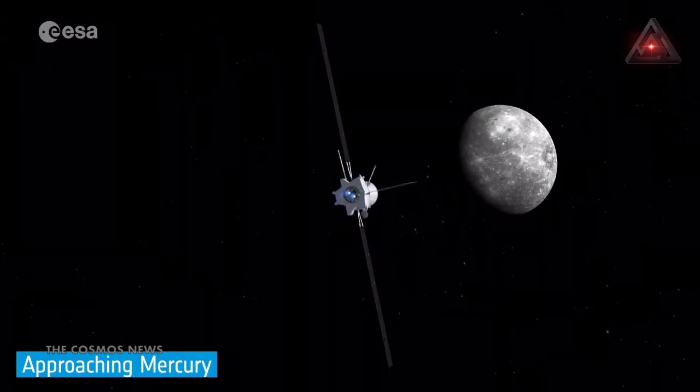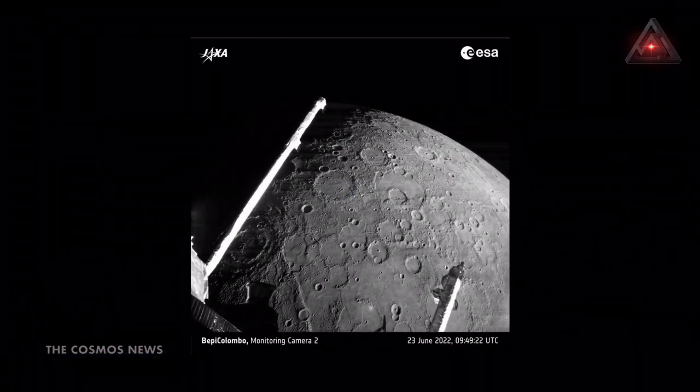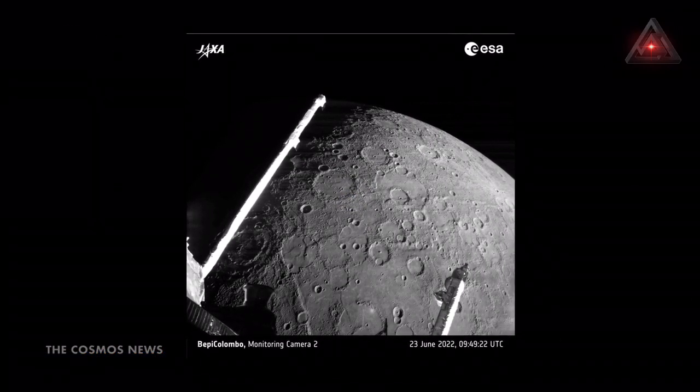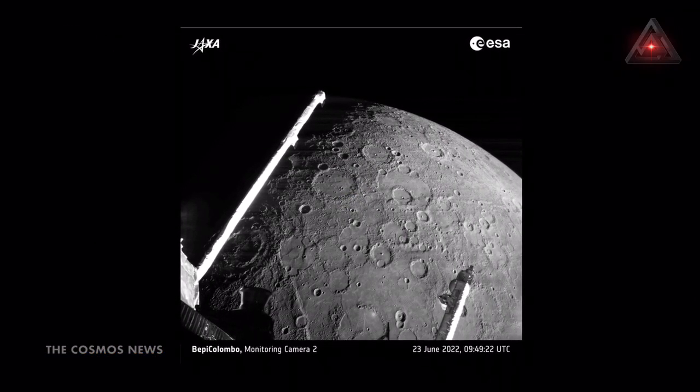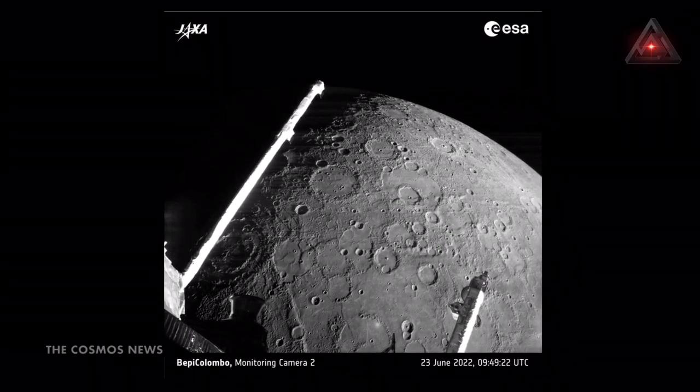The European Space Agency ESA has released the first image of Mercury captured by the BepiColombo mission during today's flyby, as the spacecraft flew past the planet for a gravity assist maneuver. More images from today's flyby will be released tomorrow, the agency said.